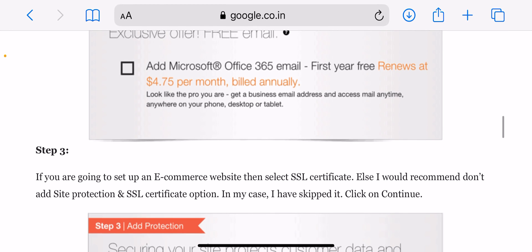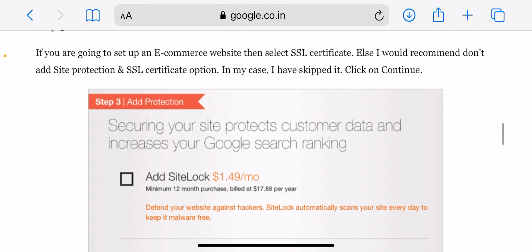On the next page, Step 1 is to select the term for the hosting package. I would recommend buying for at least 12 months, as there is no discount on hosting renewals. Step 2 is the free email — GoDaddy offers a free email in association with Microsoft Office 365, which is free for the first year.